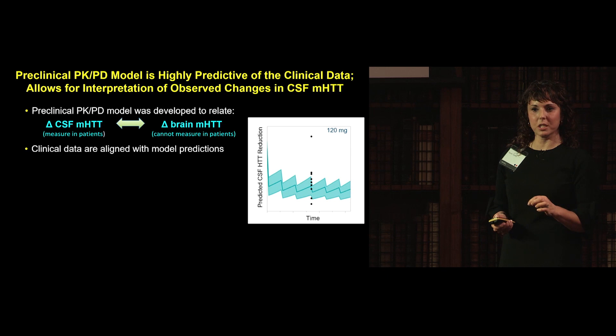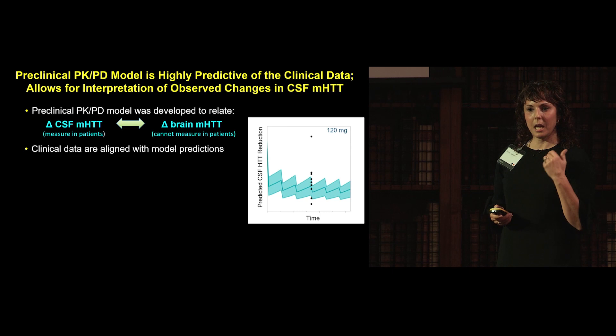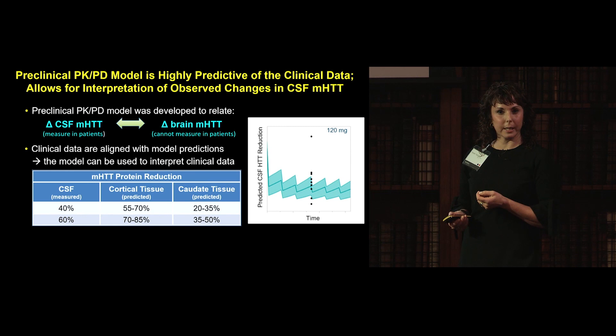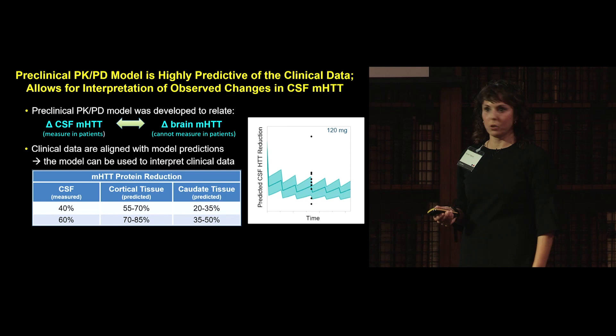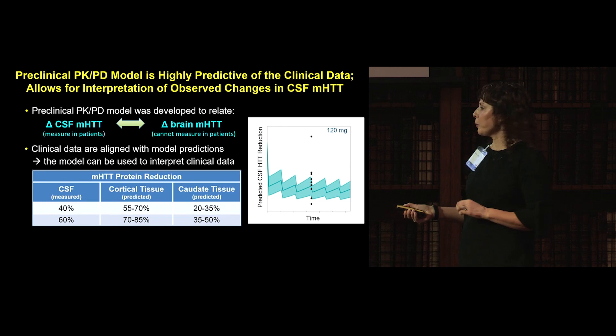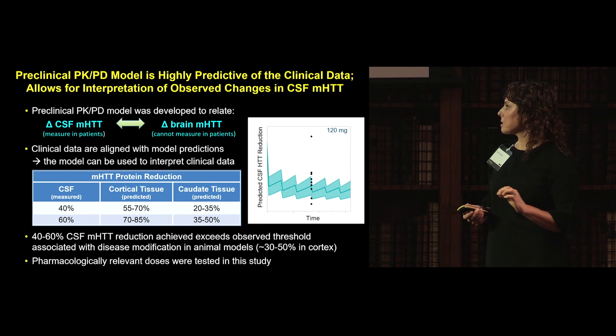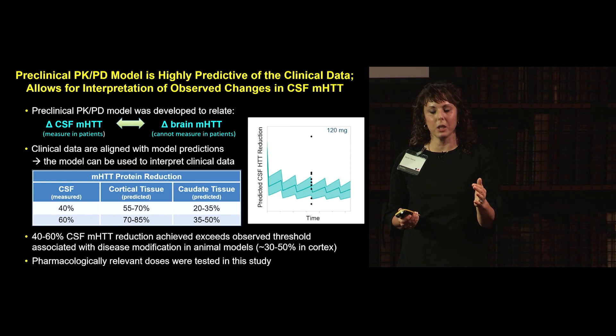The PKPD model, described in supplementary data of our New England Journal manuscript, was critical for predicting doses. Using the non-human primate model to interpret clinical data: a 40% CSF lowering is predicted to give 55–70% cortical tissue lowering and 20–35% in the deep structure of the caudate. A 60% CSF lowering — reached by some subjects in the 120 mg group — corresponds to 70–85% in cortex and 35–50% in the caudate nucleus. That level of reduction exceeds what we know ameliorates phenotype in animal models, roughly 30–50% lowering in cortex.